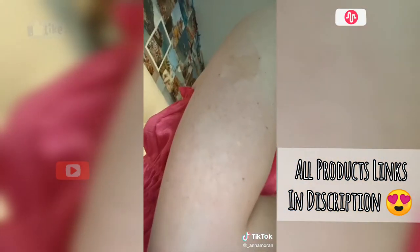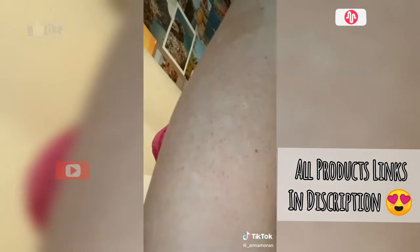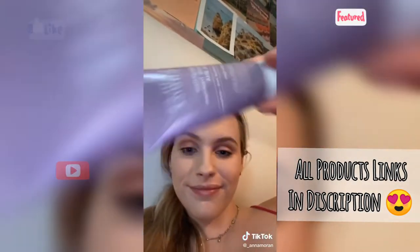I don't know if it's just me but I have all these little red bumps on my arms and I'm really insecure about it, so I got this lotion because it had really good reviews to make the red bumps go away, so I've been trying that out.